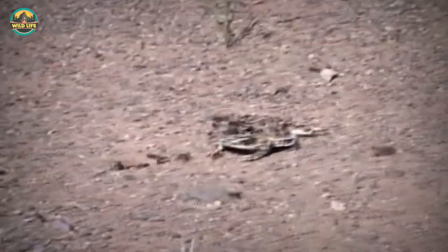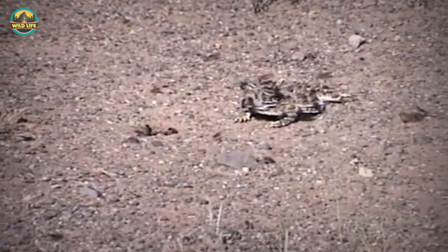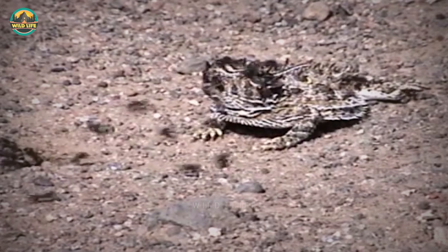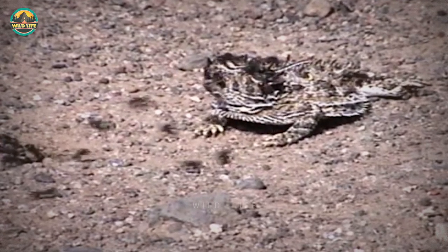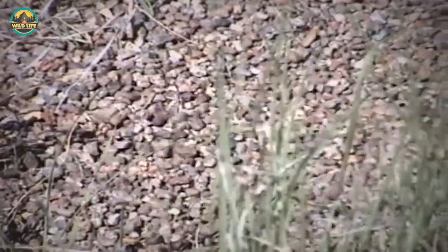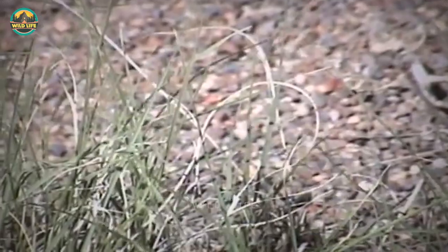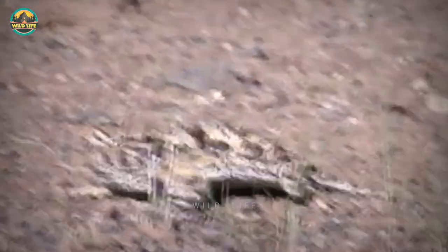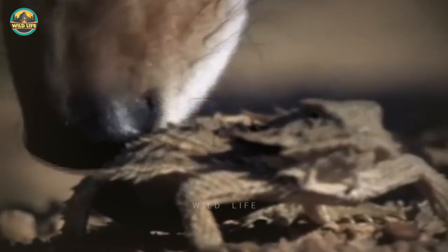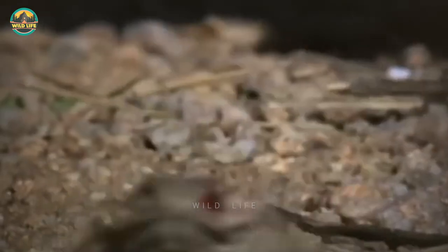They eat ants mostly, waiting for an unwitting ant to crawl by before snapping it in half and consuming it whole. Grasshoppers, beetles and spiders are also known to be eaten by them. Short-horned lizards are preyed upon by a variety of animals, including hawks, roadrunners, snakes, lizards, dogs, wolves and coyotes, despite their spiky appearance. As a result, they've developed a pair of extraordinary abilities in addition to their natural camouflage.